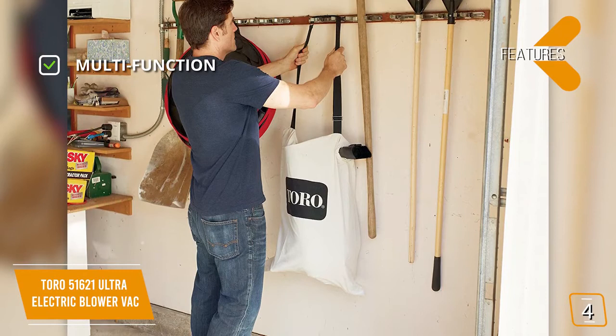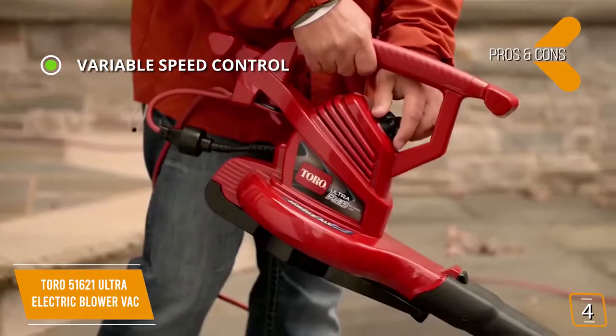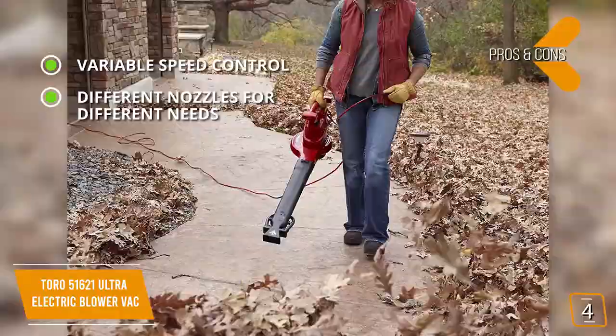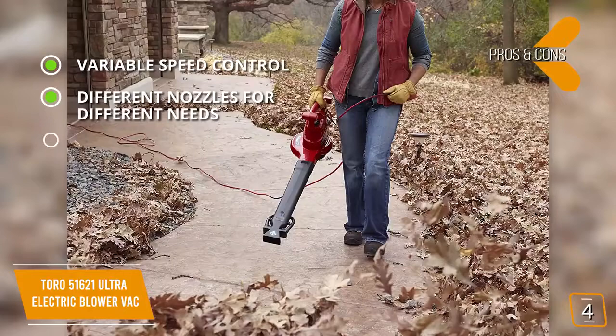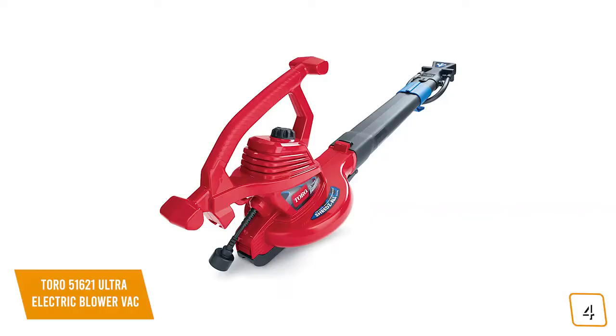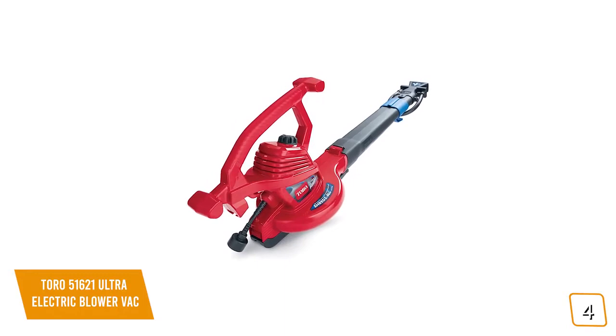The pros are variable speed control to select the optimum speed, different nozzles for different needs — the oscillating nozzle, power insert, and concentrator nozzle let you take on any task. It also features a metal impeller that is more impervious to damage, and a leaf shredder that creates a fine mulch and reduces leaf volume by 97%. For the cons, the leaf bag quality could be better and more durable. The Toro 51621 Ultra Electric Blower Vac makes it easy to tackle fall leaves with its combination leaf blower, vacuum, and leaf shredder, making it one of the best value options.